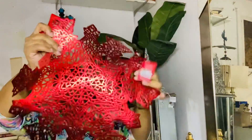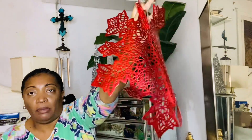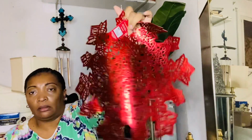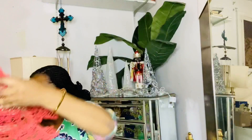Then I got these from Big Lots — placemats for the holiday. Look at it — the red snowflake. These placemats are originally $2.50 but with the 20% off they wound up being $2.00 a piece at Big Lots. So I got six in the red snowflake.